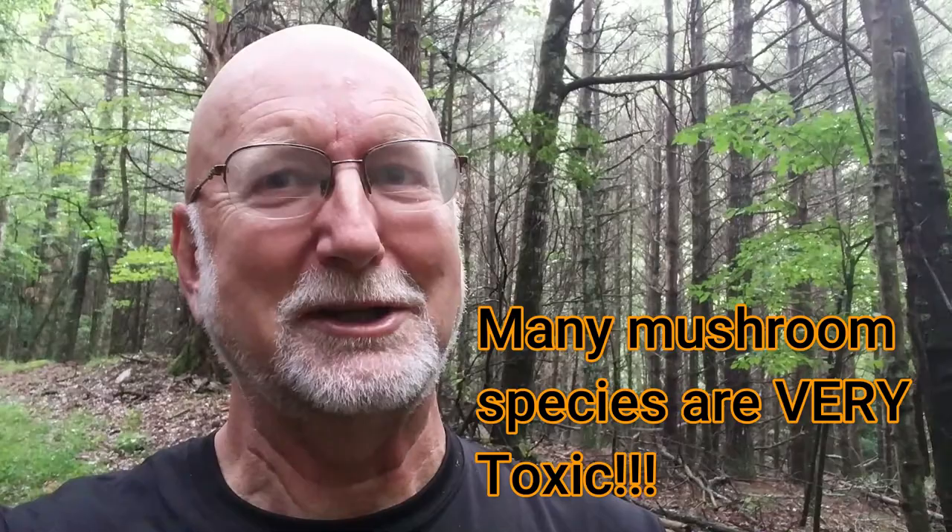I want to explain why you should never, never, never go out and eat mushrooms on your own unless you've learned from an experienced mycologist or mushroom gatherer that you know. And if you're a child, make sure you do this with an adult. And if you're an adult, take care — it's very tricky identifying these. So I'll be right back with this episode.